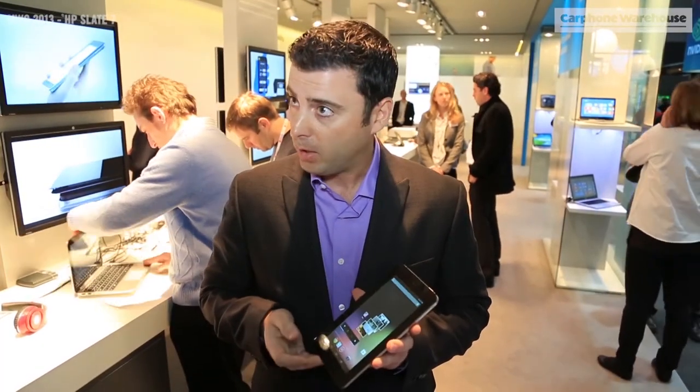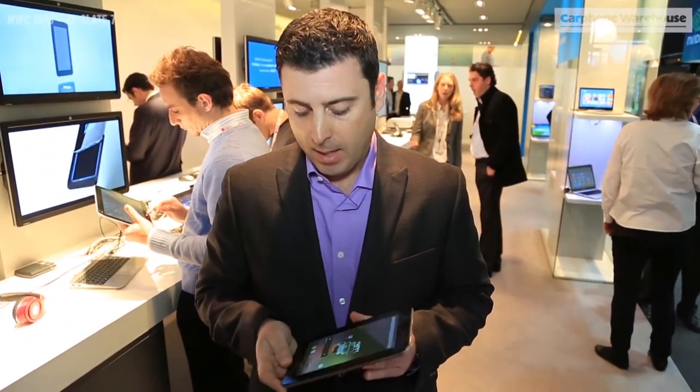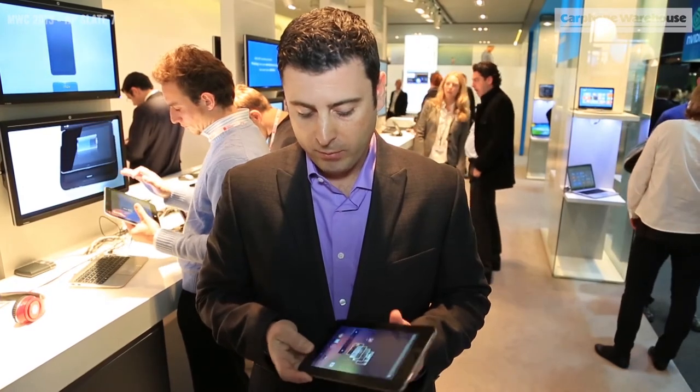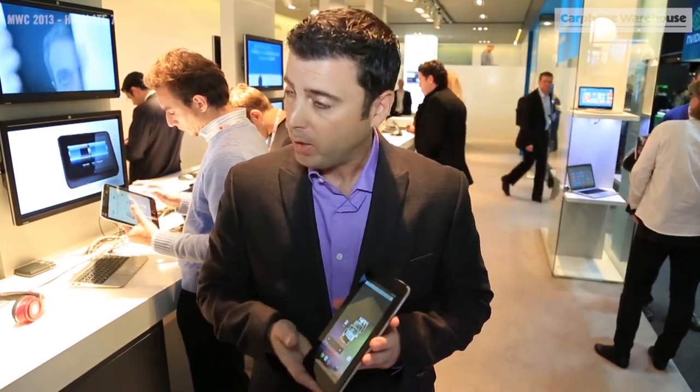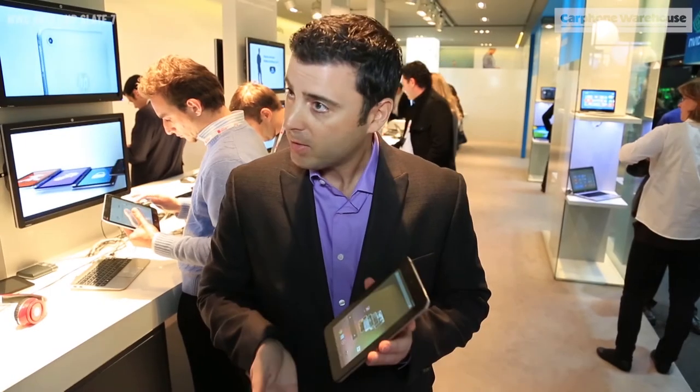We also have Beats Audio, so if you're interested in music, a very good sound coming out of the product. And we also have a very nice screen, a 1024x600 resolution screen on this, and we're very excited about it.